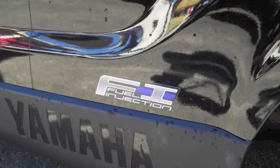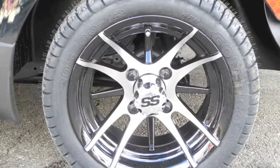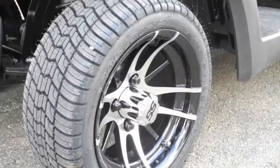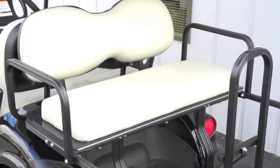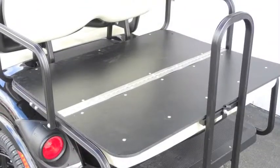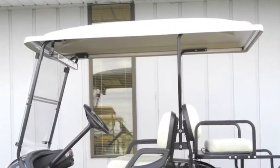This unit also features black onyx metallic paint, 12-inch venom concave alloy wheels, 205-3012 Excel Golf Pro low-profile DOT-rated performance street tires, an American-made rear flip seat with rear safety bar and powder-coated aluminum frame, and an extended hard top with integrated enclosure tracks.